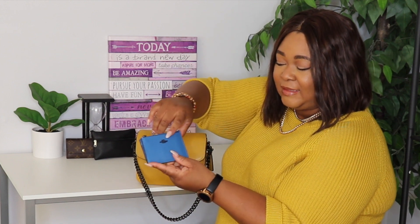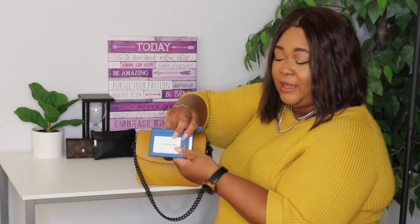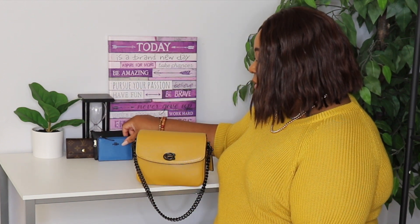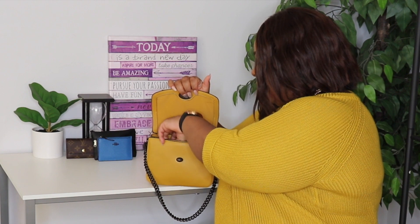Next I have my wallet. I recently got this from Dillard's — this is a Coach mini skinny in the color vivid blue. Is this not gorgeous? I love that it has the gunmetal hardware on here. My ID and my three most used cards are all on the inside. It is just so adorable — it's the color for me.